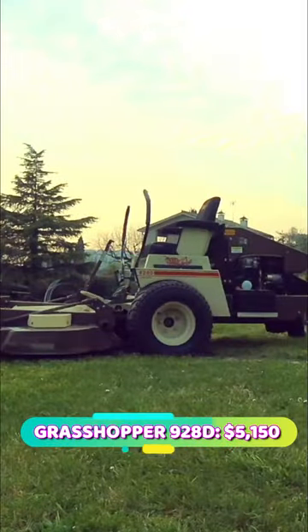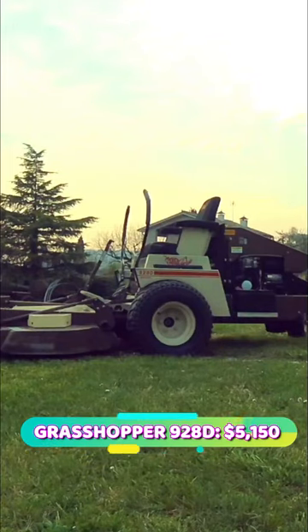The top 5 most expensive lawnmowers. Number 5: Grasshopper 928D, priced at $5,150.